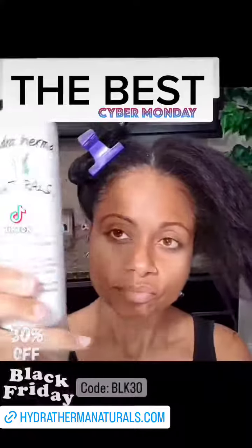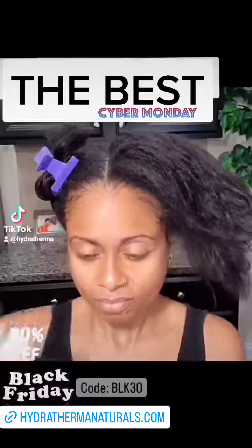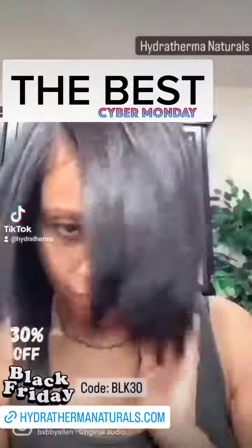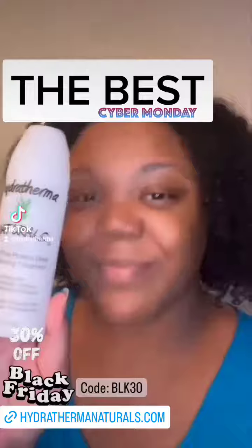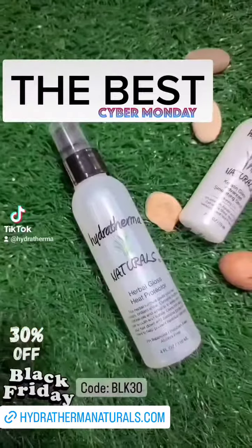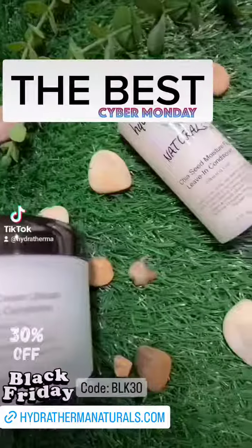Hey Hydra Thermonatural's family! We are so excited about our Black Friday deals that are finally here. You can take 30% off all inventory site-wide, and that includes our already discounted collection sets and our vitamin bundles. Just stop by HealthyHairJourney.com or HydraThermaturals.com and use code BLACK30 at checkout to get your 30% off.